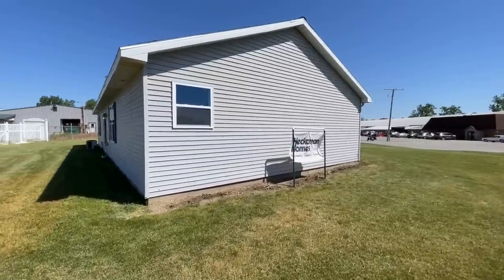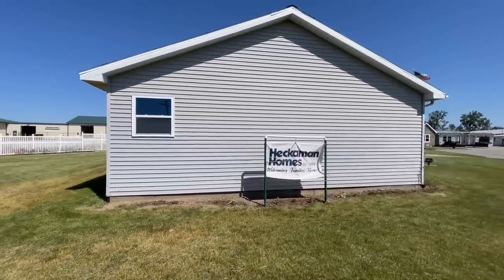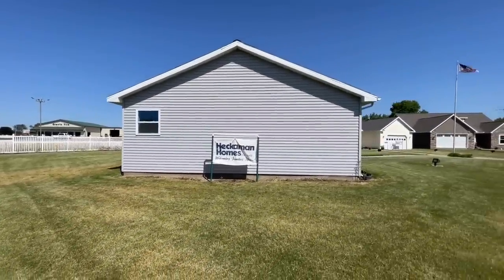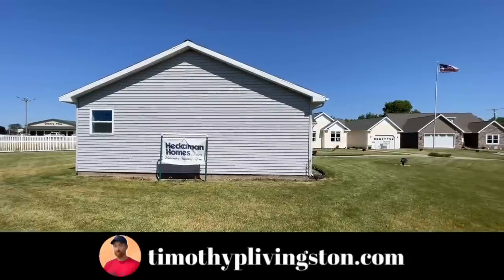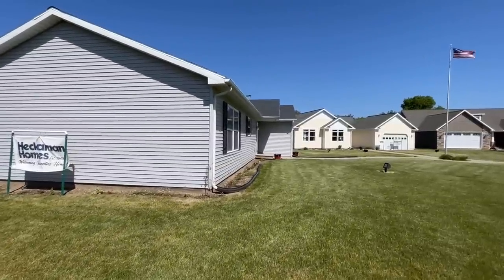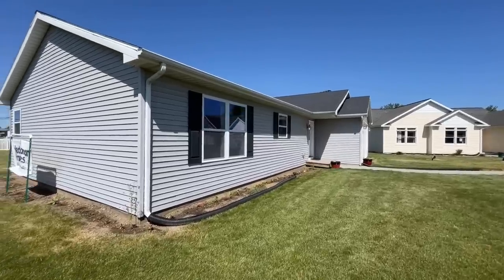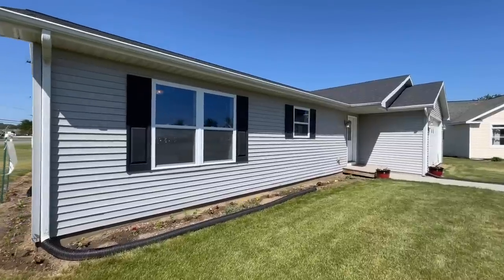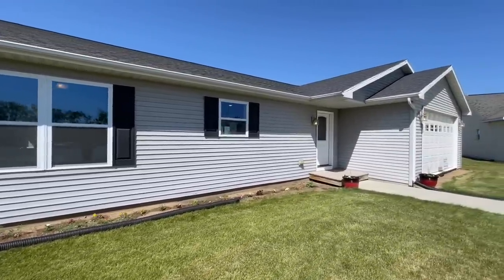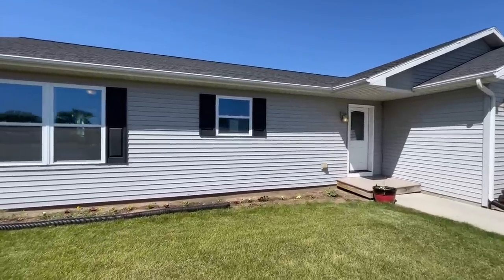You can also head over to timothyplivingston.com and check out all of the homes that we've toured. We are making it where it's a little bit easier to find the different homes. You can search them by state, by floor plans such as bedrooms, square footage, how many stories you want. And then Jen does all the write-ups for all the different walkthroughs that we do, and that links back to the video. So hopefully all of this stuff helps you find that perfect dream home.